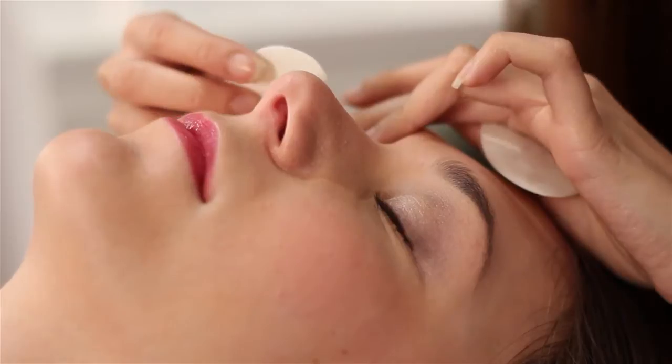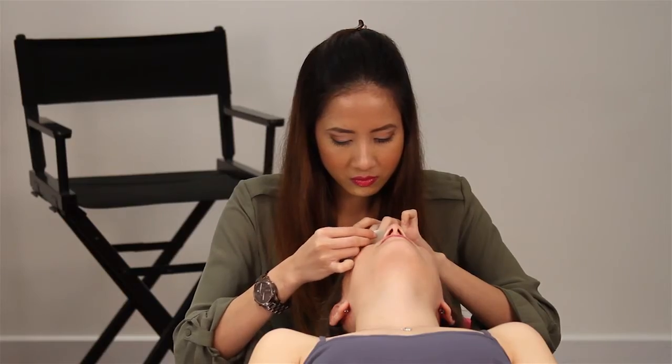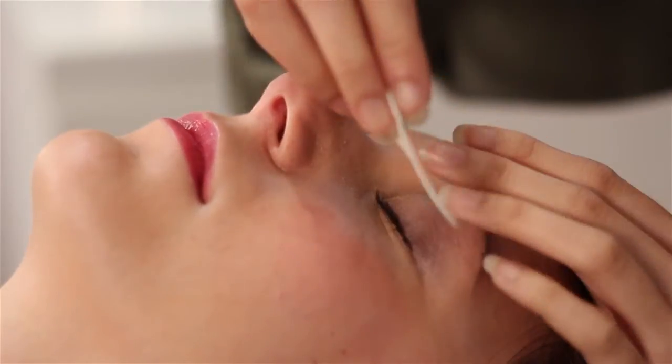Next, hydrating pads are placed over lower lashes to section them out, and are also a fun, cooling, hydrating treatment while you wait for your new lashes.